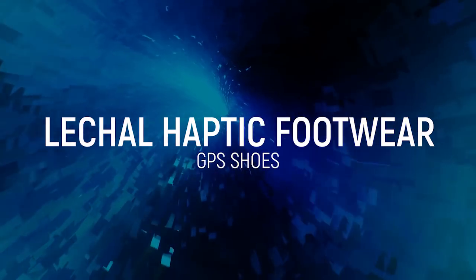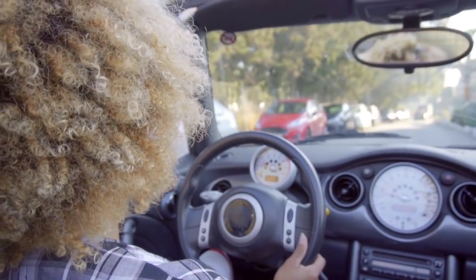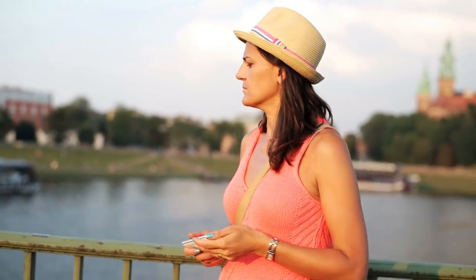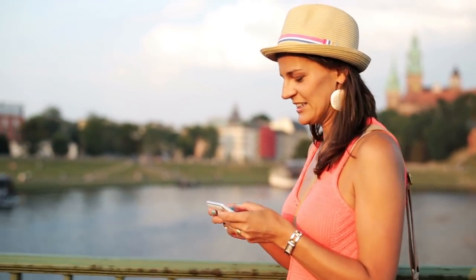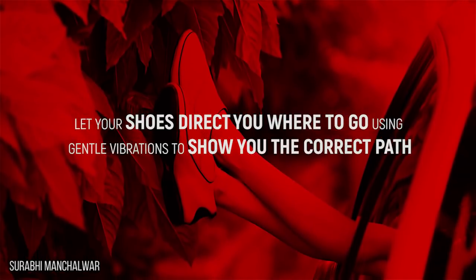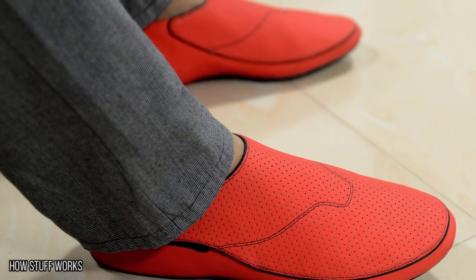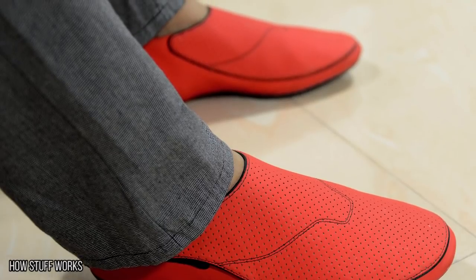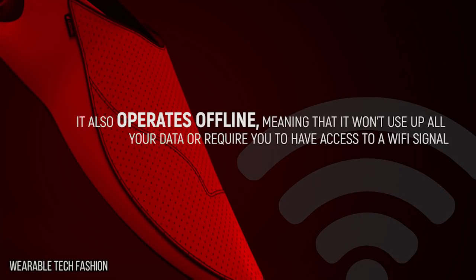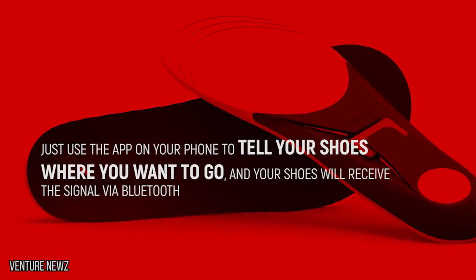Lechel Haptic Footwear. Thanks to technology, it's now easier than ever to navigate our way around and avoid getting lost. However, staring at your phone screen while you use the GPS is not only distracting and potentially dangerous, but it just screams, I'm a tourist and an easy target. Enjoy the scenery around you and let your shoes direct you where to go using gentle vibrations to show you the correct path. You can even adjust the level of vibration just in case you find it tickling your feet too much. It also operates offline, meaning that it won't use up all your data or require you to have access to a Wi-Fi signal. Just use the app on your phone to tell your shoes where you want to go and your shoes will receive the signal via Bluetooth.